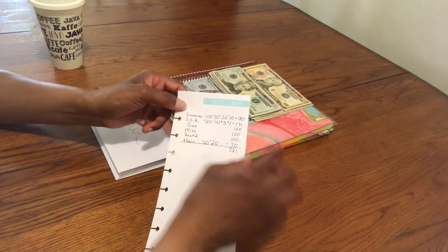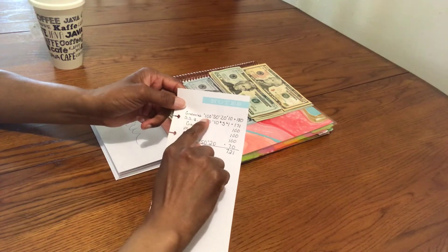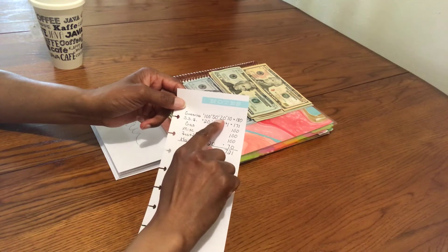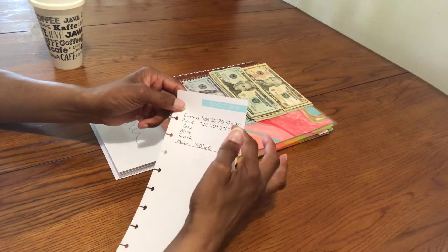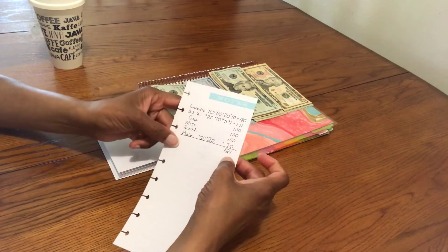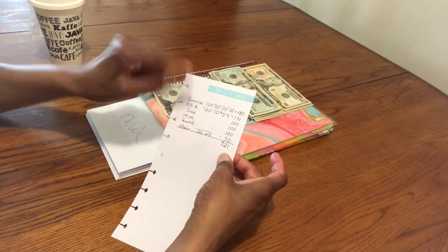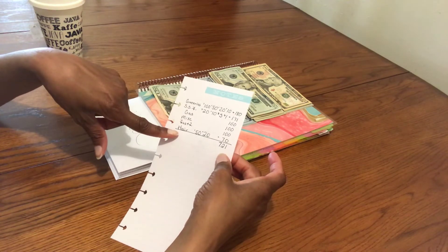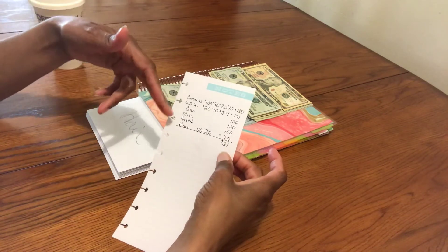Here is what I showed a bank teller — my grocery list. I do a $100 bill, $150, $120, $110, which equals $180, and I give them the list on the back of the withdrawal slip showing them what I want. So this is what I got for my cash envelopes for this pay period.